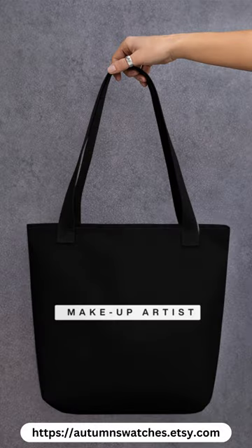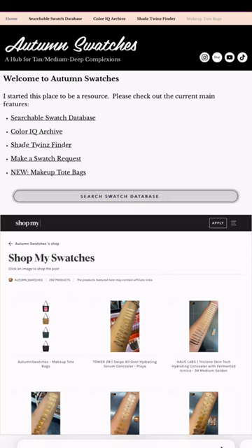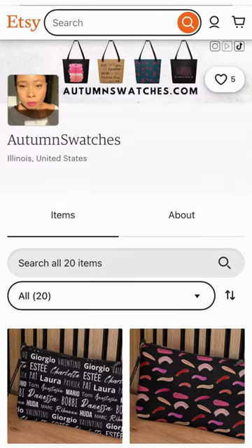You can go to my website autumnswatches.com to find both a link to my Etsy shop and pictures of the bags, as well as my searchable swatch database. If you're looking for specific makeup products that I've swatched, I think it's easier to go to my search bar and put in the exact name of what you're looking for